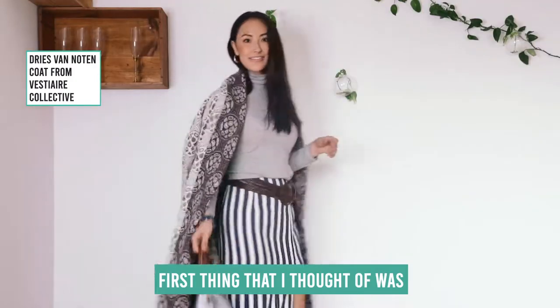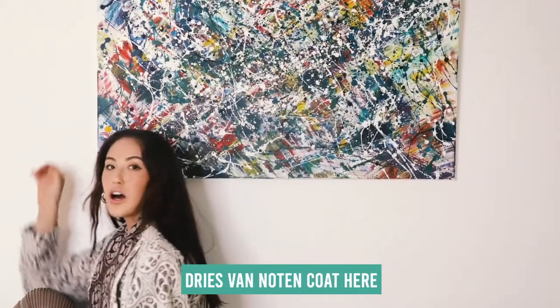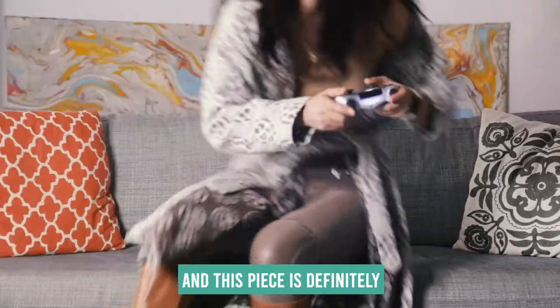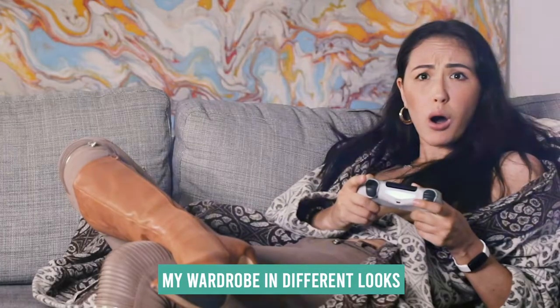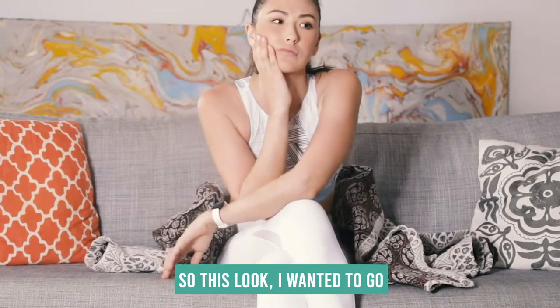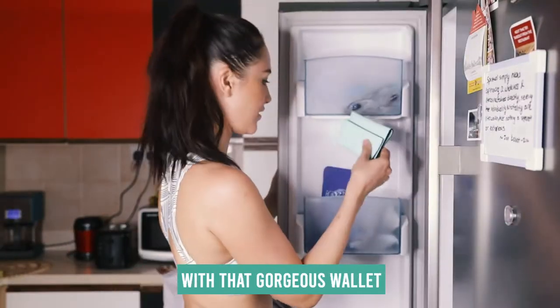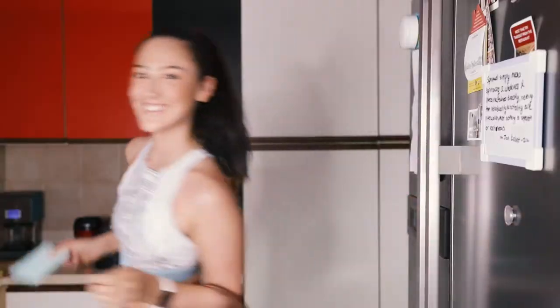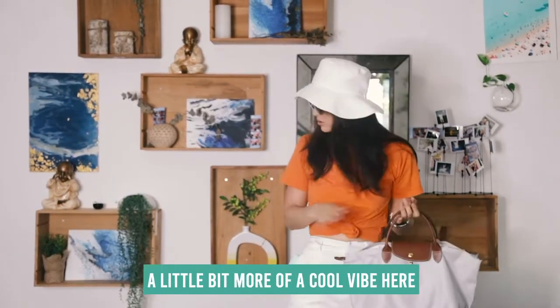First thing that I thought of was outerwear. I found this amazing Dries Van Noten coat, and this piece is definitely something that I can shift into my wardrobe in different looks so many times. For this look I wanted to go for athletic chic, and then I've got that pop of color with that gorgeous wallet. I brought it down to a little bit more of a cool vibe here.